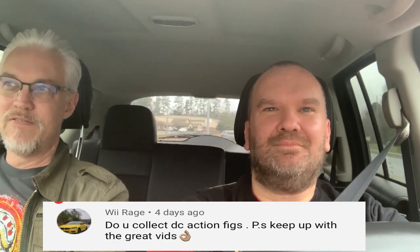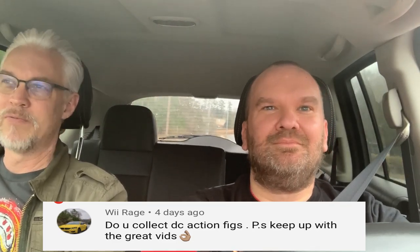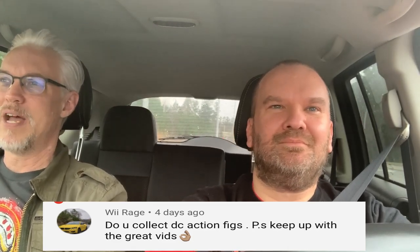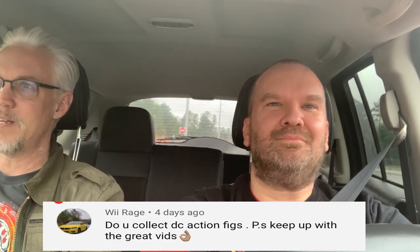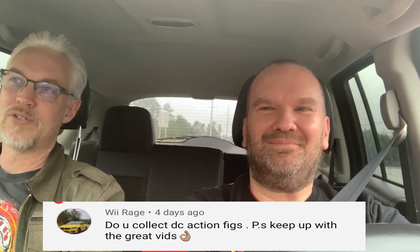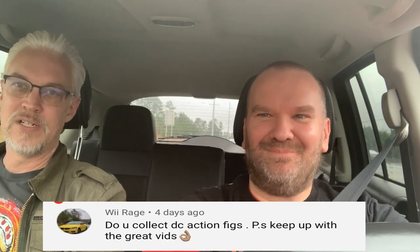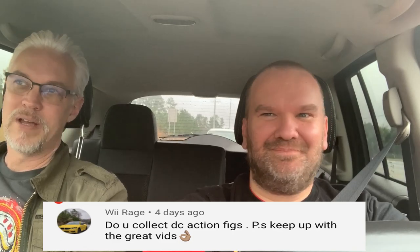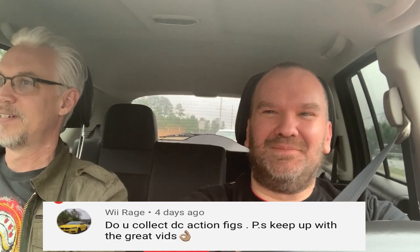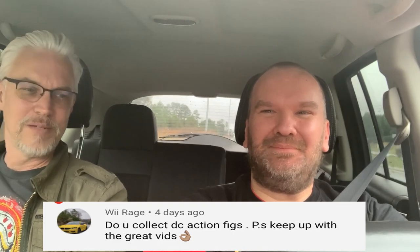I also have a series of premium format figures from Sideshow. I've got their Aquaman, both Hal Jordan Green Lantern premium formats, and a Wonder Woman premium format. I was supposed to have a Batman — I had arranged a trade, but the person took the figure I traded to her and never gave me the Batman premium format. She's a pretty noted figure in the collecting community. I'm not going to say her name, but I will never forget. You know who you are.